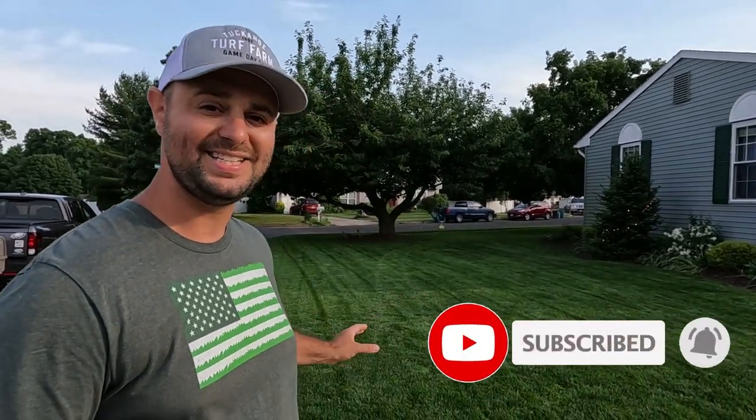I want to talk about why my lawn right here has literally been this green for about two months now. As you guys know, I've put down two applications so far this year — a granular at the beginning of April and at the beginning of May I put down a liquid. That's all I've put down: one granular, one liquid, and it's been consistently green.